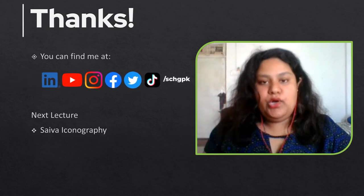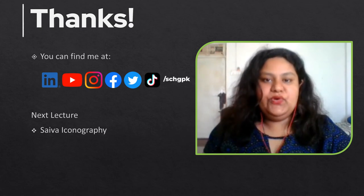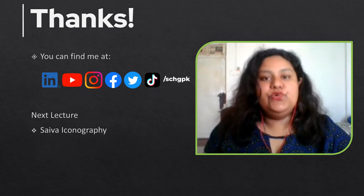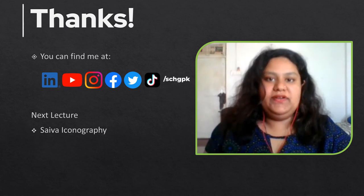So this was all about the Vesera style of temple architecture, for which I will also be providing you with a number of references. We will meet in the next lecture where we will be discussing about Shiva iconography.